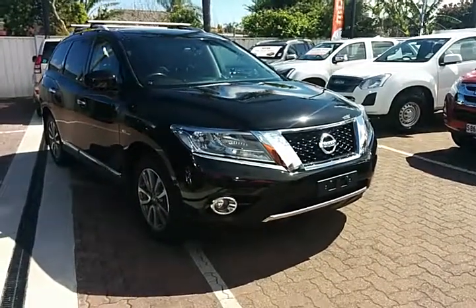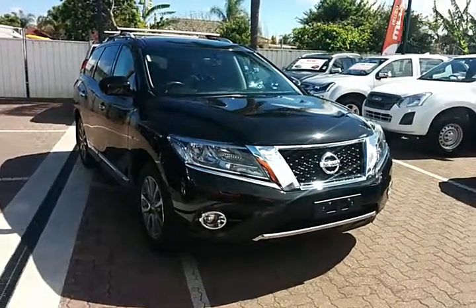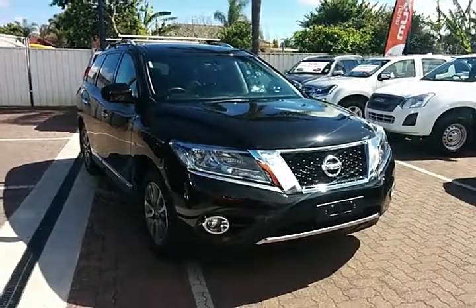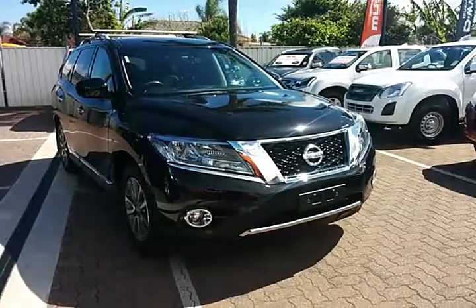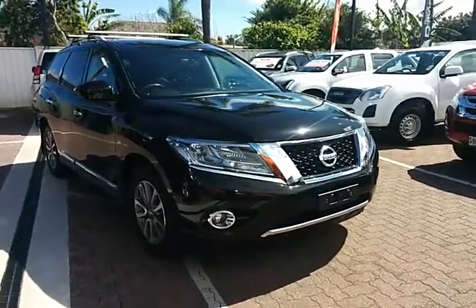G'day Greg, Brian from Wayne Phyllis at Christie's Beach. I spoke to you yesterday regarding this black 2015 Pathfinder STL. Like I said mate, I'd send through a nice virtual video of the actual vehicle so you can have a good look around it and inside of it.